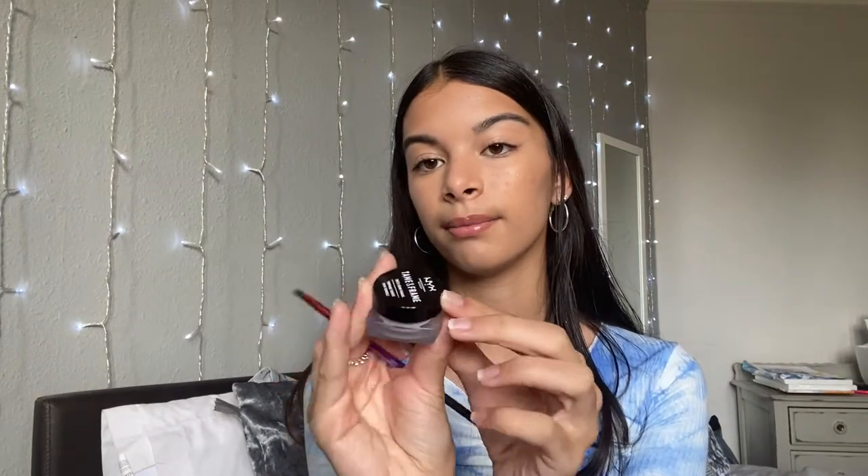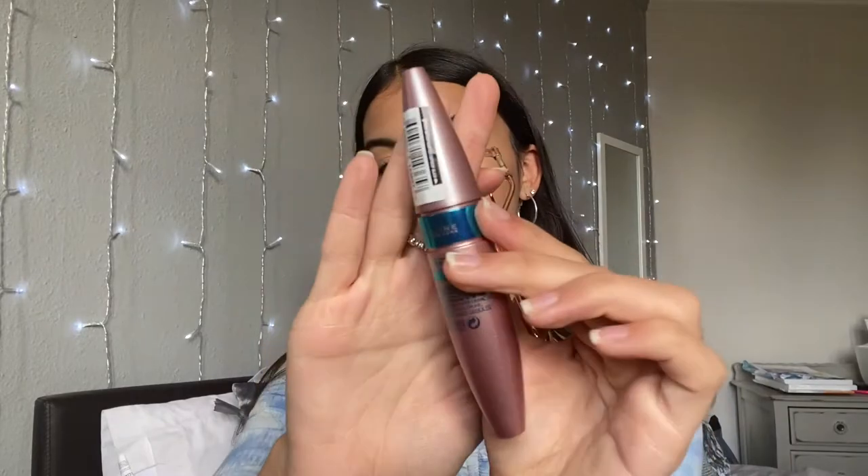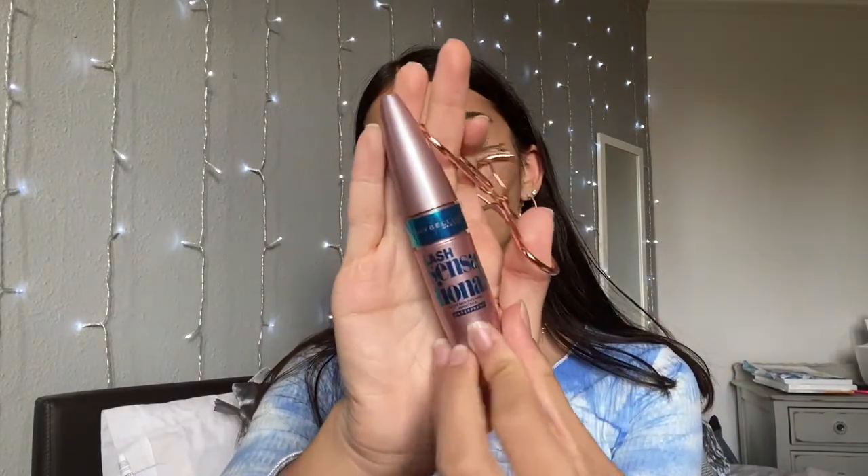I'm now going to do my eyebrows. I use the NYX Tame and Frame brow pomade in black because my eyebrows are really really dark. I use a little brush. Now I'm going to do my mascara — I'm going to use my eyelash curler and my Maybelline Lash Sensational mascara.